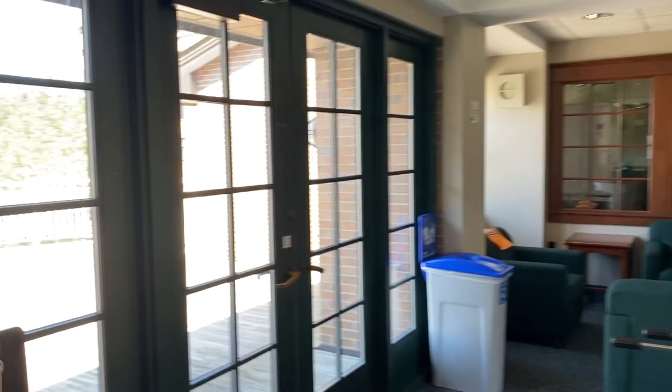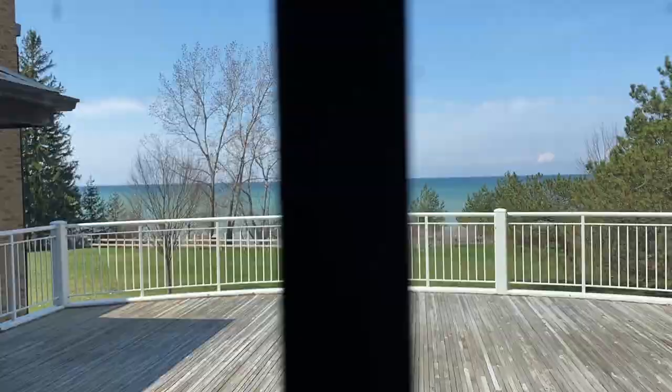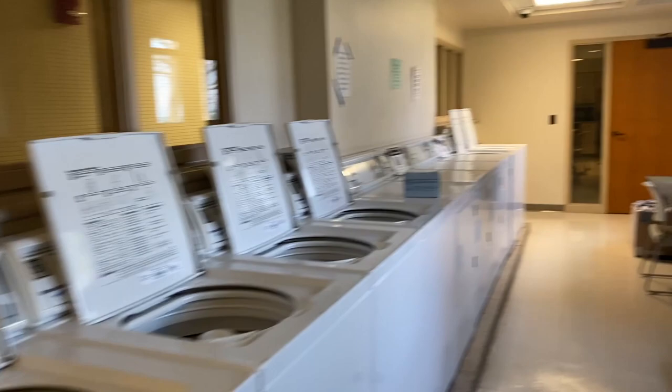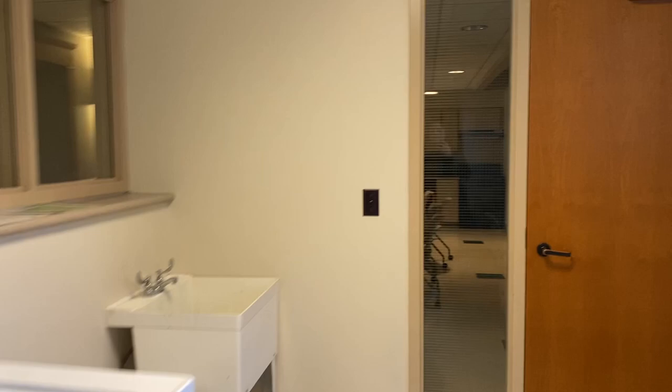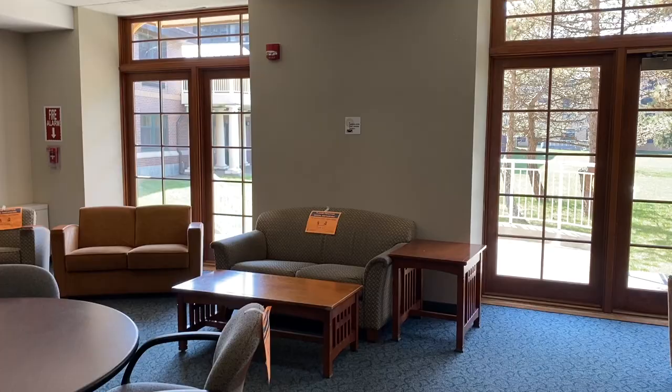Over here we have a nice porch that is open in the summer and has furniture — right now there's no furniture because it is winter. In the basement you can find our laundry room, with plenty of washers and dryers for our 250 students. Also in the basement is our largest kitchen, with a lot of room for seating if students want to gather down here.